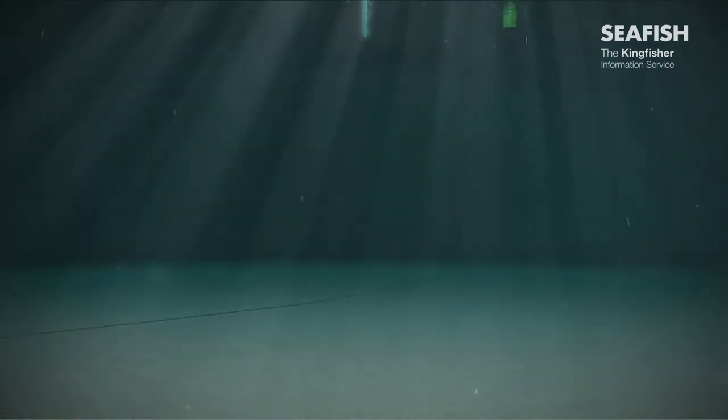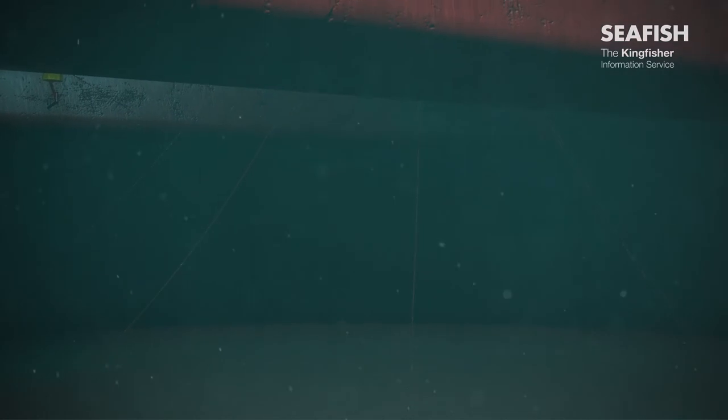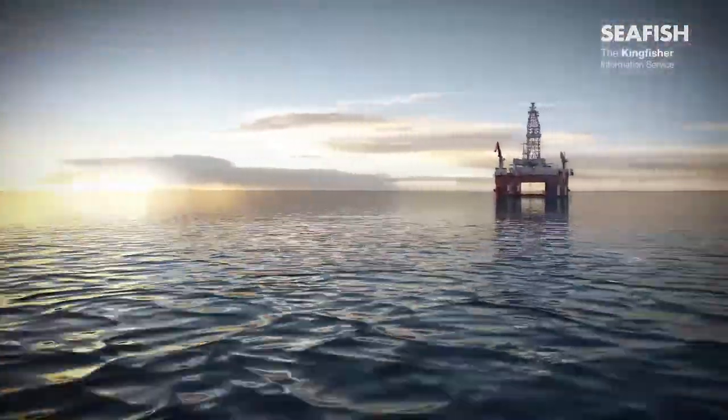Suction anchors are large hollow steel tubes driven into the seabed, but may stick up 2 metres from the seabed. Some anchor lines and anchors may extend up to 2,000 metres from the installation, many hundreds of metres outside of a 500 metre safety zone.